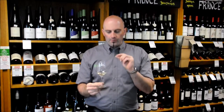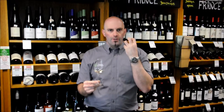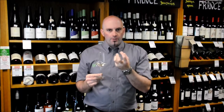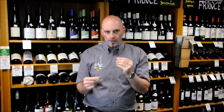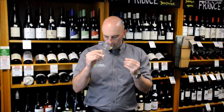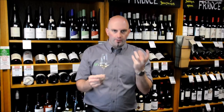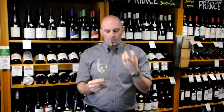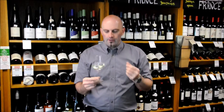The thing with Puligny-Montrachet — and these fine white Burgundies in general — is the complexity on the nose. Nothing really jumps out at you, but when you go deeper into it there are all these subtle nuances. You get little notes of white peach, almond, floral hints, citrus flavors, a stoniness, and a little bit of earthiness in there too — lots going on.